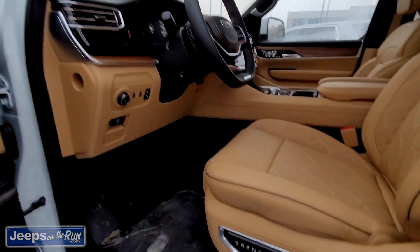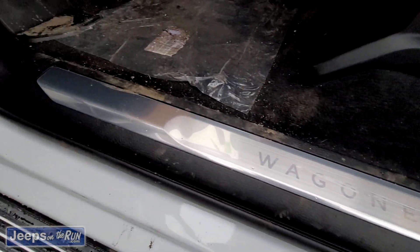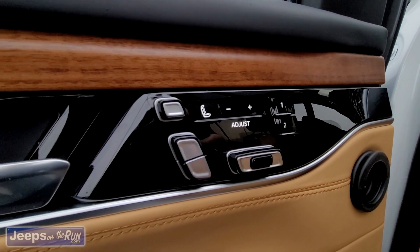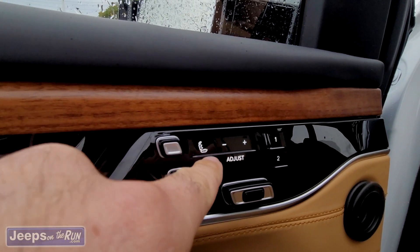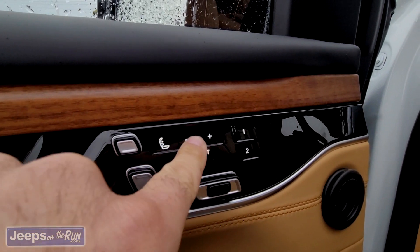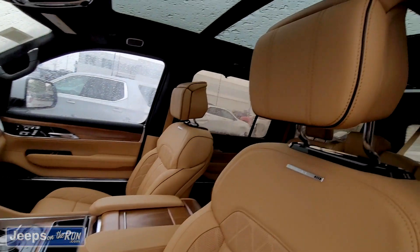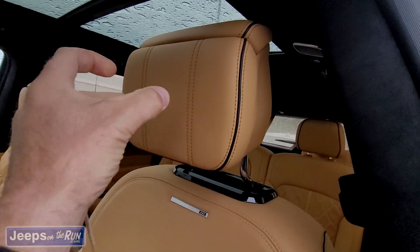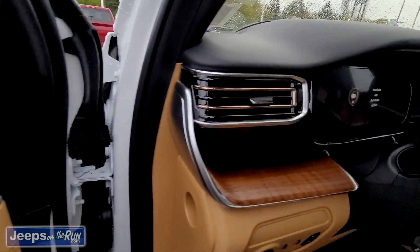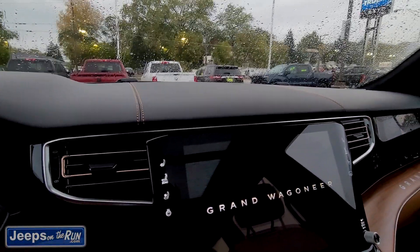First you'll notice the lit-up Grand Wagoneer badging. All your seat adjustments are here. You can move where you want the massage to reach you — it's actually got haptic feedback as you adjust it. I believe you can even adjust this headrest, how it wraps around your head. It'll pinch you in there. This is real wood.